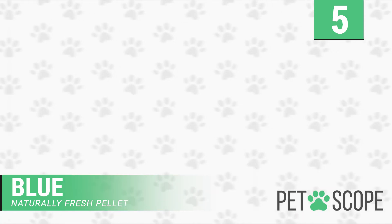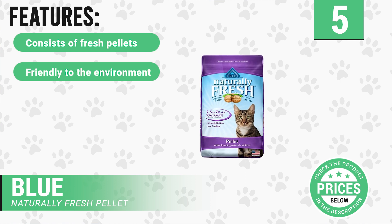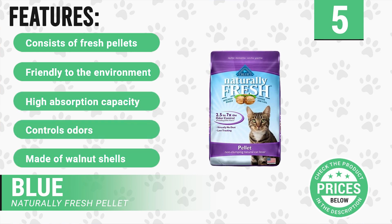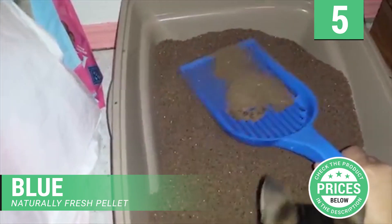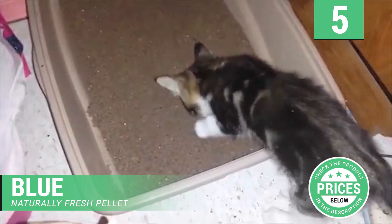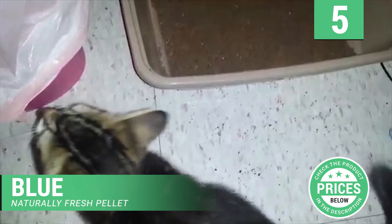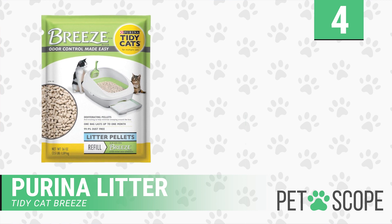This product has the following features: consists of fresh pellets, friendly to the environment, high absorption capacity, controls odors, made of walnut shells. Blue Naturally Fresh Pellet cat litter is not costly and magnificently absorbs odors. The most important feature is that it's both environment and cat friendly — it controls all types of mess, maintaining a clean environment for cats.